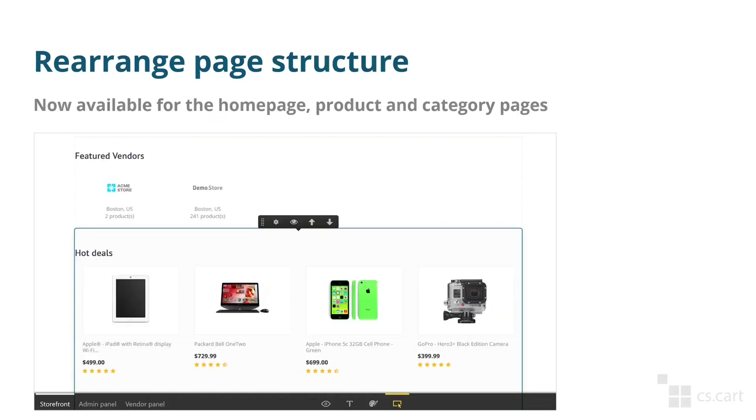We've also added the ability to rearrange page structure directly from the storefront. Previously it was only available on the checkout page, but now it is also available on the homepage as well as product and category pages. Even if you don't make use of this functionality, you might still find it useful for going to the settings of a specific block from the storefront using the gear icon.